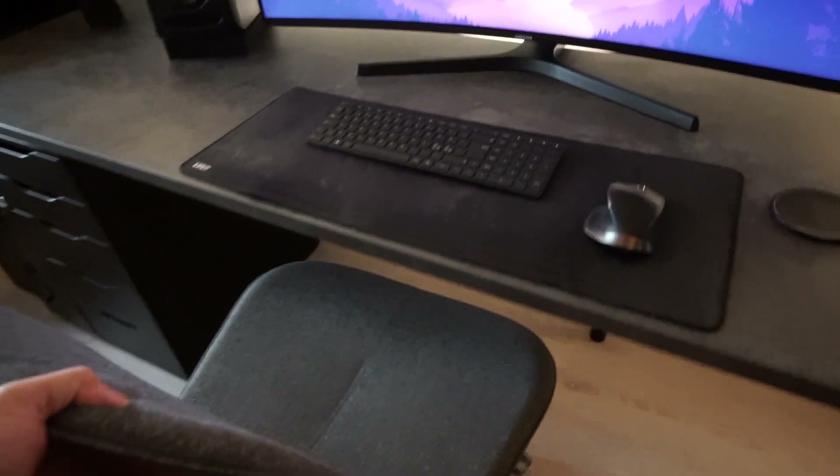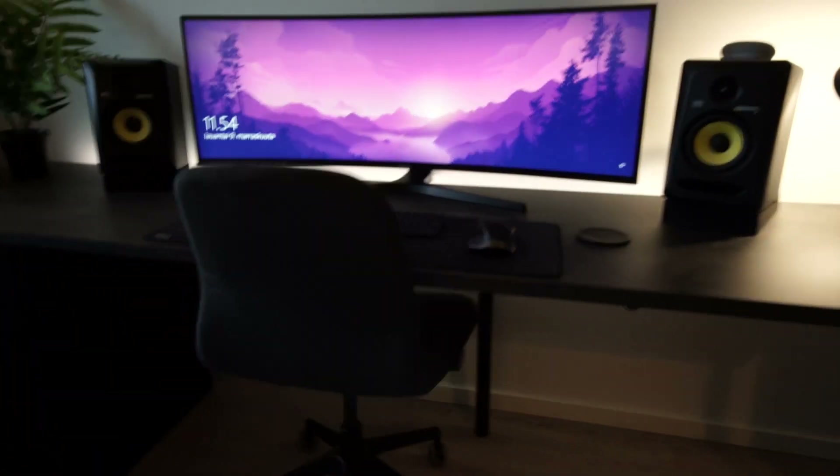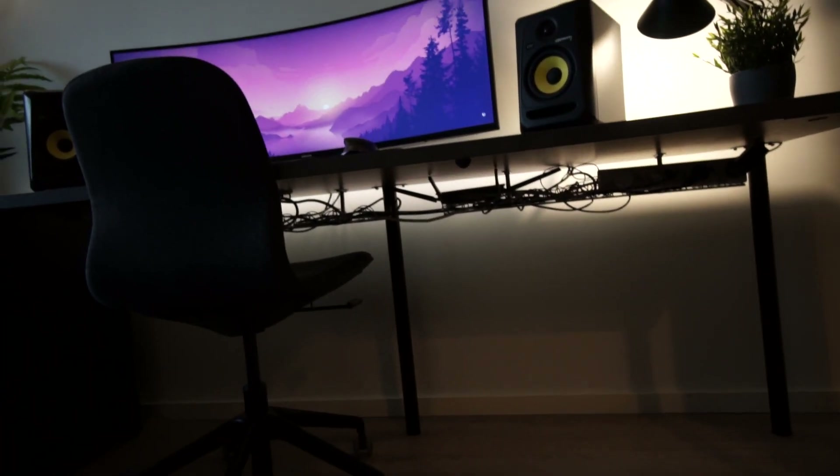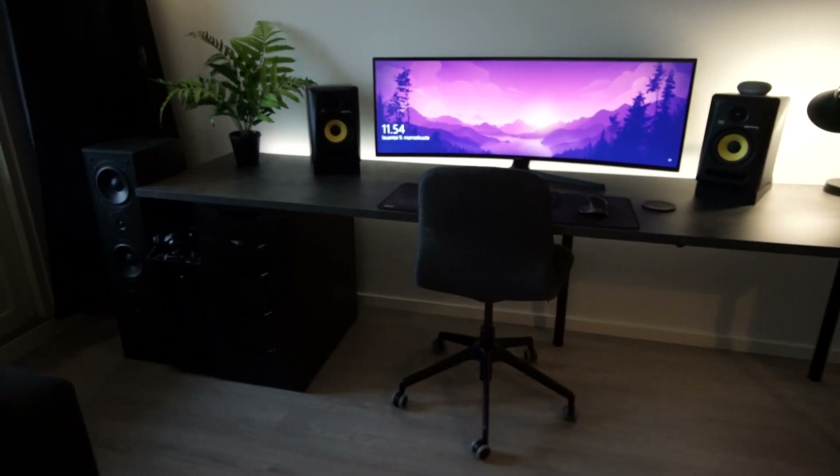This chair is from IKEA and it's okay. I mainly bought it because of how it looks — it's kind of minimal. And as you can see, there's cable management under the desk because I don't want any excess cables hanging.